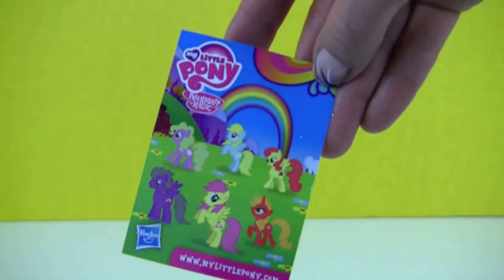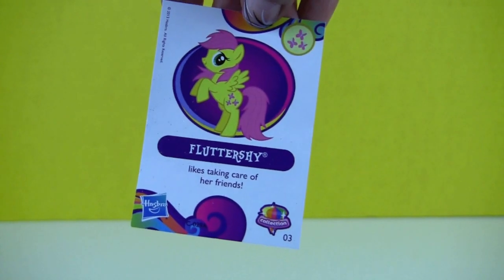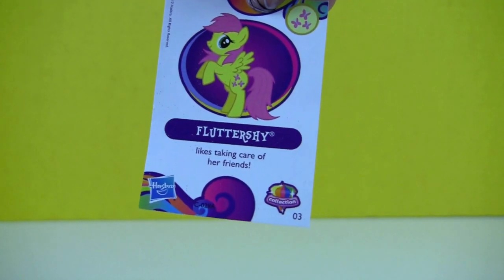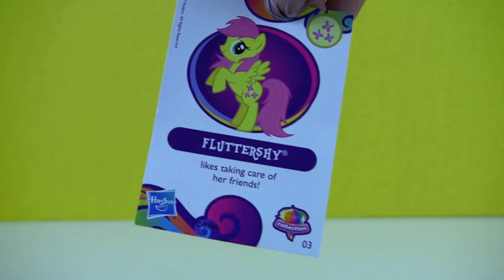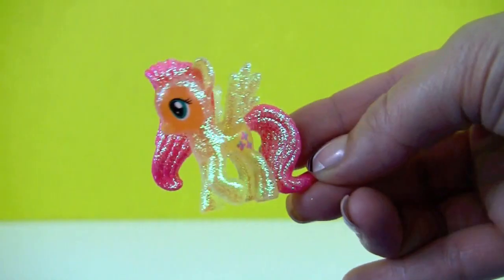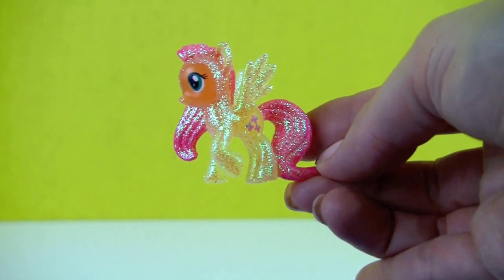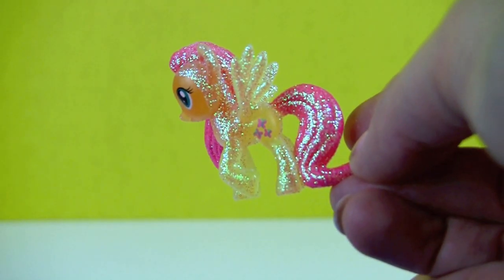Here we have a collector card. And in the back it says Fluttershy likes taking care of her friends. It's Fluttershy, all sparkly with wings. Her butterfly cutie mark.